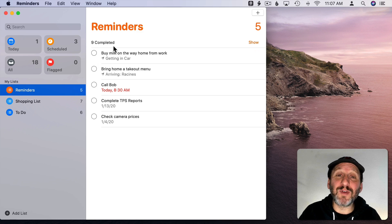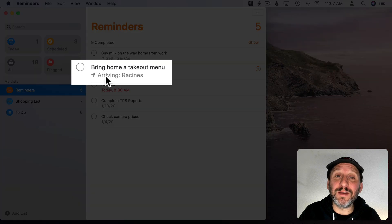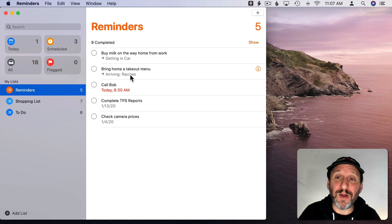Another difference is you can have Reminders items that, instead of having a time attached to them, have a location. For instance, here I have an item set for when I get in my car, and another one for when I arrive at a restaurant. These are things I can schedule now and they'll give me notifications when I'm at that location, not at a specific time. The Calendar can't do that.